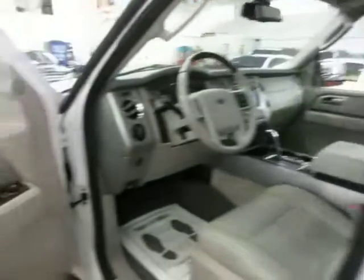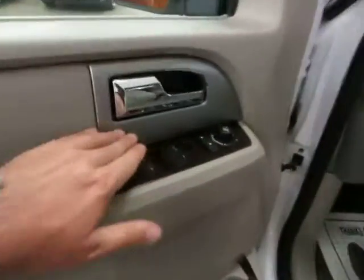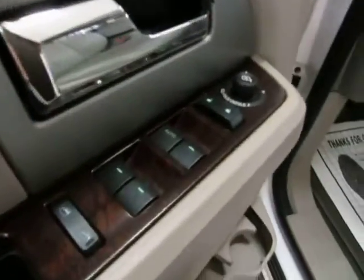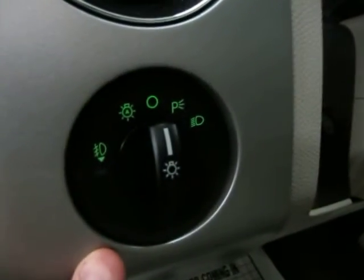The car also has keyless entry. The door panels are all beige with the charcoal and wood trimming. Of course we've got power windows, power door locks, power mirrors, cruise control, tilt wheel, power folding mirrors, automatic headlights that come on at sunset and turn off at sunrise, fog lights, and power adjustable pedals.